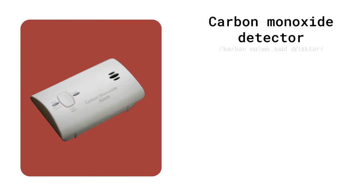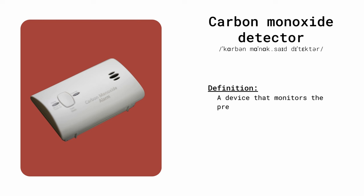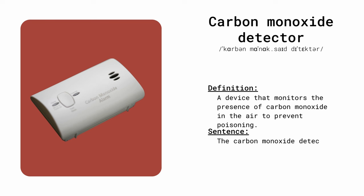Carbon monoxide detector. A device that monitors the presence of carbon monoxide in the air to prevent poisoning. The carbon monoxide detector alerted us to a gas leak.